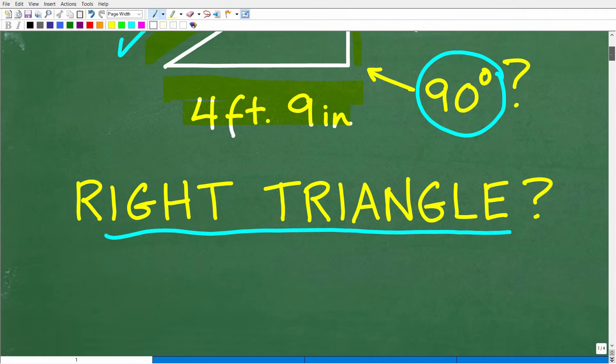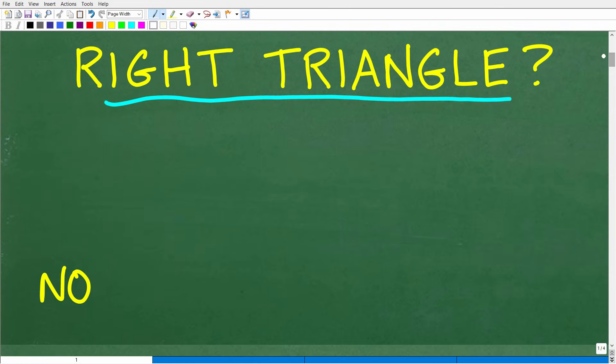So let's take a look at the answer. The correct answer is no — this is not a right triangle.